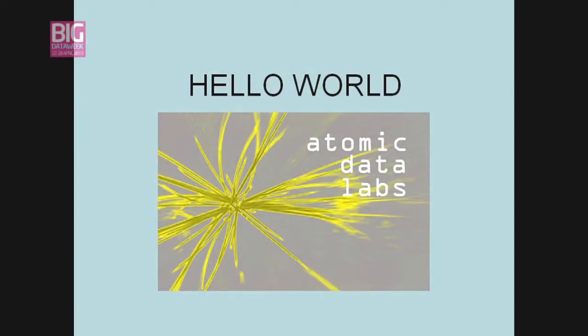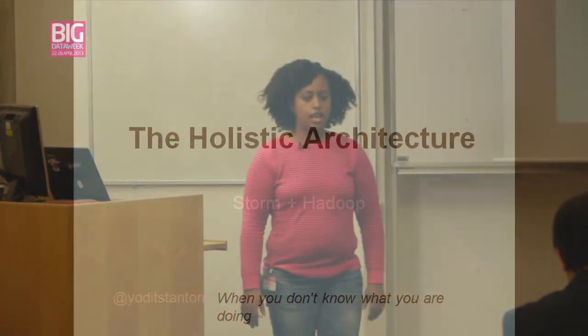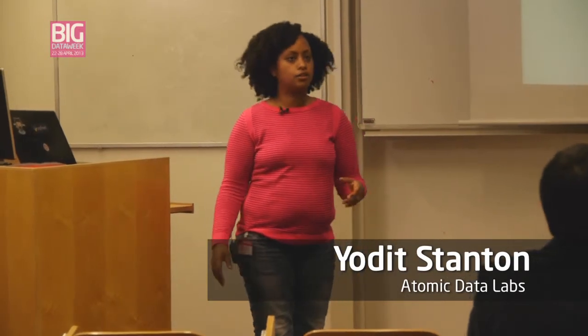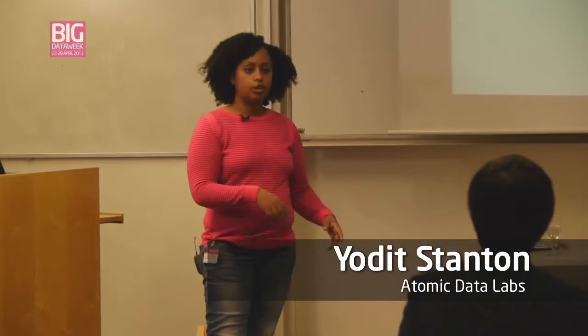My name is Yodit and I started a company called Atomic Data Labs. It's a holistic architecture for when you don't know what you're doing, which is especially true for data-driven apps. The way we get user stories and requirements from our clients means there is no way for us to know what our applications are going to look like in six months' time.